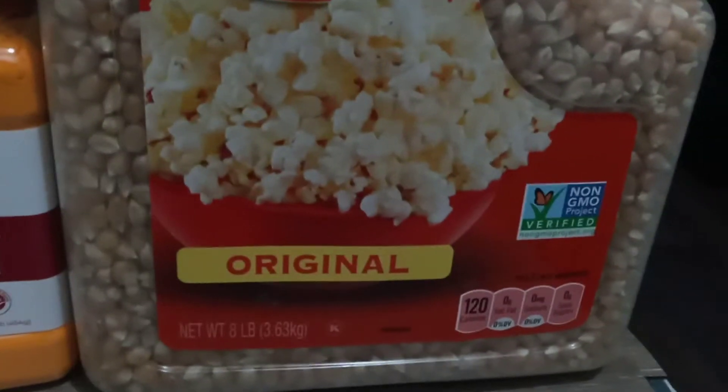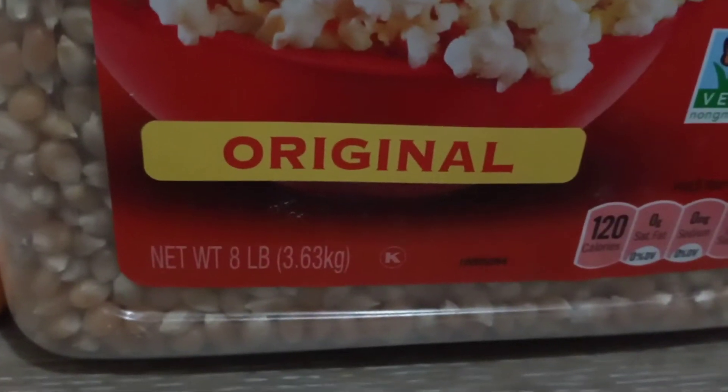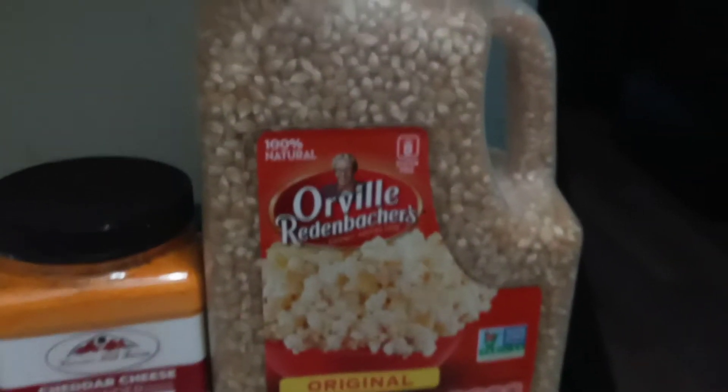And I bought that specifically for a snack item. This is always very good to fill you up and keep you busy. This is eight pounds, and I paid $14.